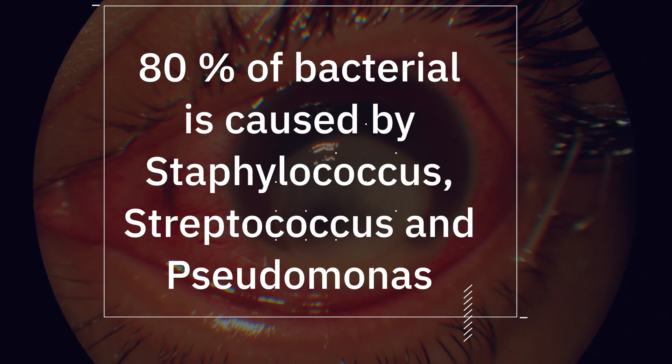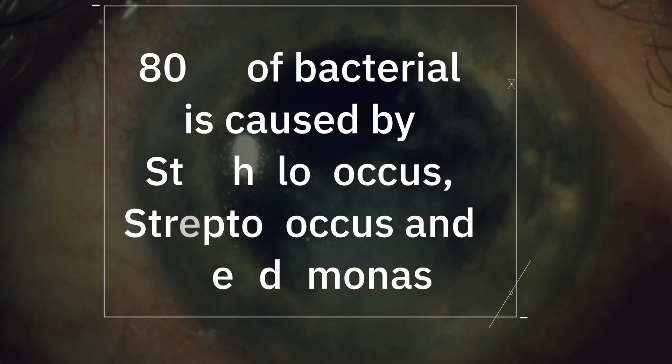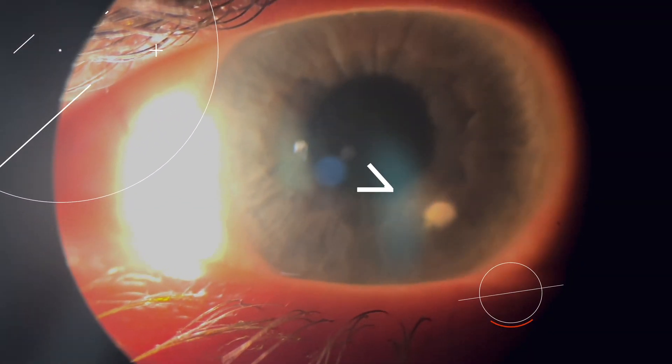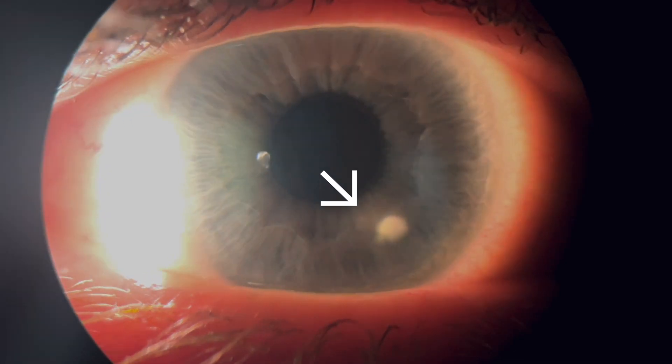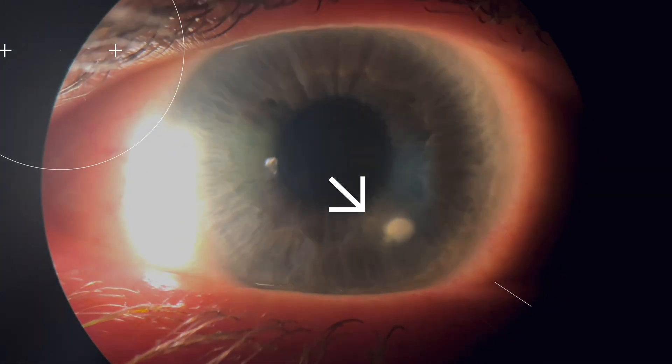A corneal ulcer is a pretty nasty infection. It can be caused by different organisms, including bacteria, fungus, and acanthamoeba. In my practice, I typically see bacteria. You can get pretty bad eye pain, your eyes can turn very red, be light sensitive, and actually be very, very blurry.